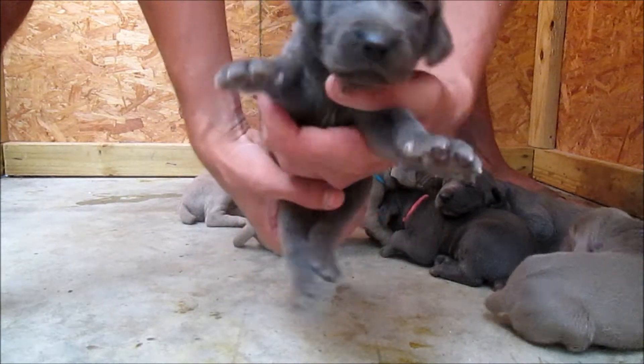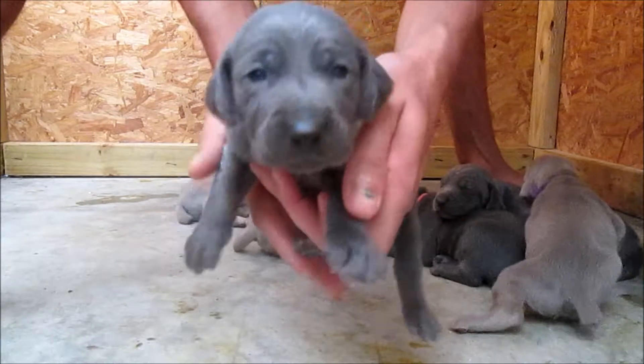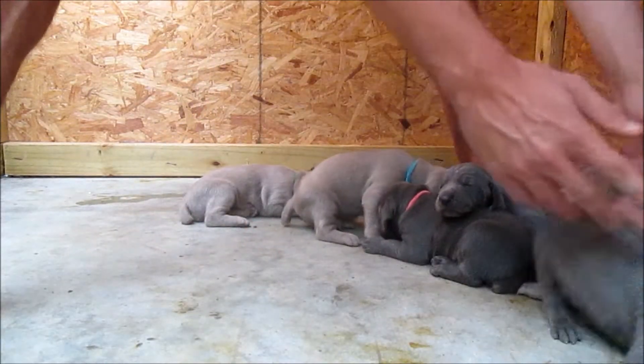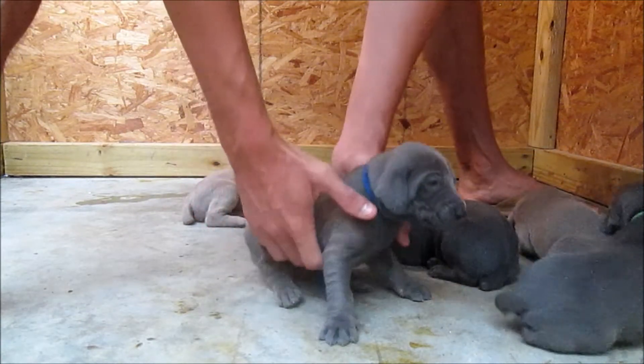This is green collar blue male. Here's blue collar male.